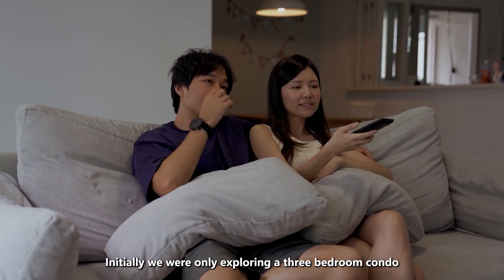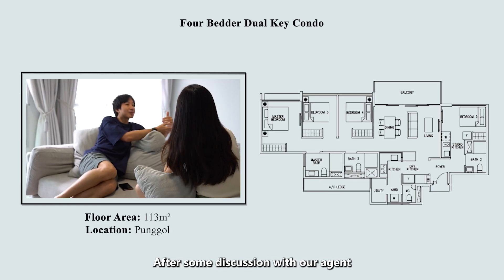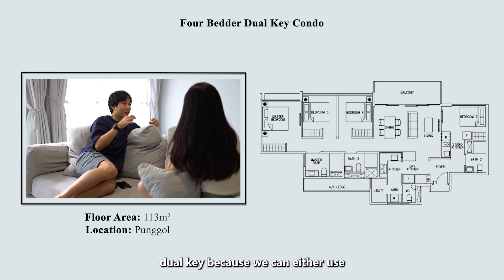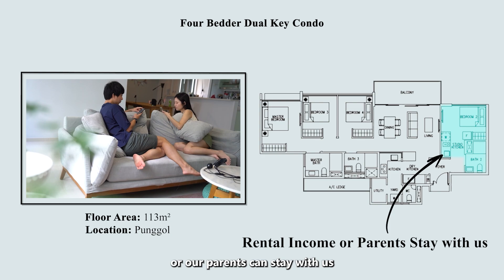Initially, we were only exploring a three-bedroom condo because we thought that it's more affordable. After some discussion with our agent, we decided to get a four-bedroom dual key because we can either use the studio as rental income or have our parents stay with us.